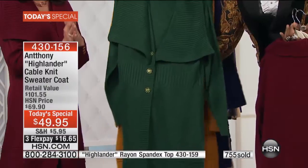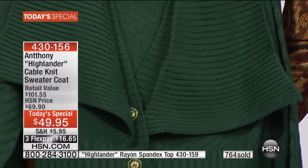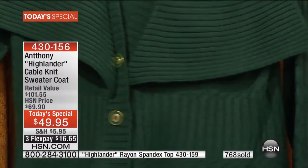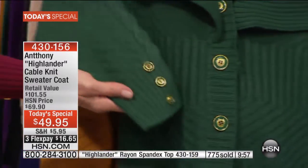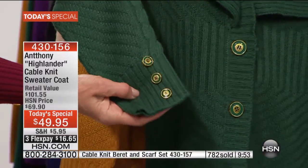This emerald green — it's such a gorgeous shade of green. The whole buying team here at HSN that worked with us on this really fell in love with the green. It's so rich — it's true Ireland, Scotland green.